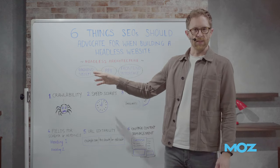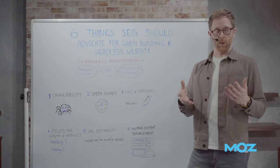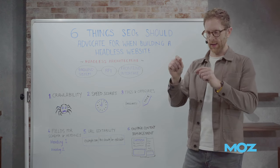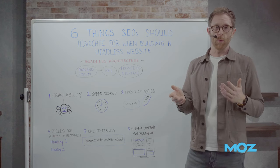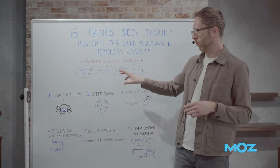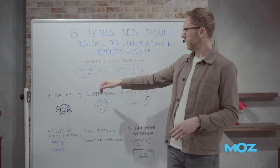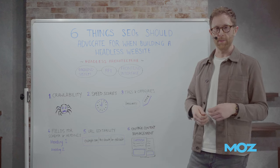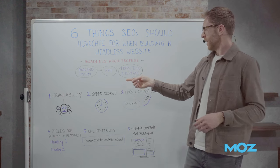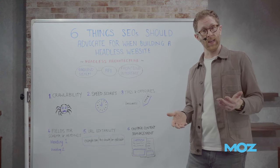Bear in mind that all of this data lives in the backend system. Unlike a monolithic website CMS — where you can go in, change layouts, create fields, and have a website you can edit and manage — that probably won't be the case with a headless website. You need to talk to your engineers and developers about all the tags, categories, and fields you need within the backend system, including everything you want on the front-end. Even if you have the ability to add fields to your headless CMS, that doesn't mean it's going to come over the API and be interpreted by the front-end the way you want — an engineer will need to hook that up.